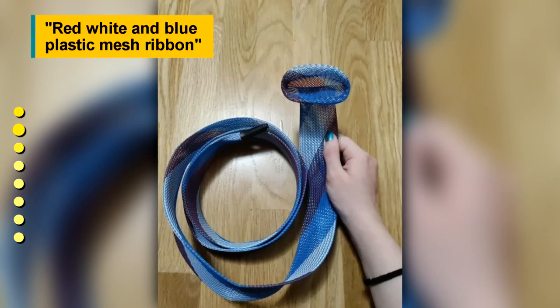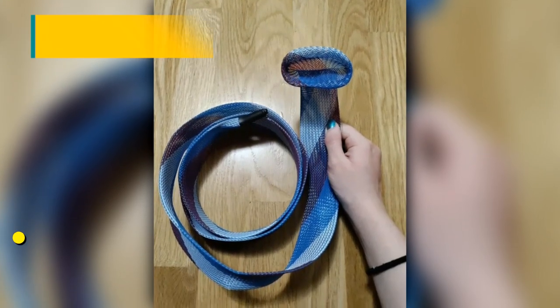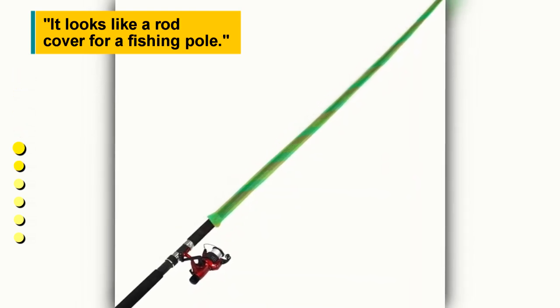Red, white, and blue plastic mesh ribbon. It looks like a rod cover for a fishing pole.